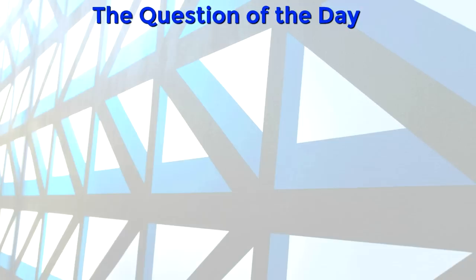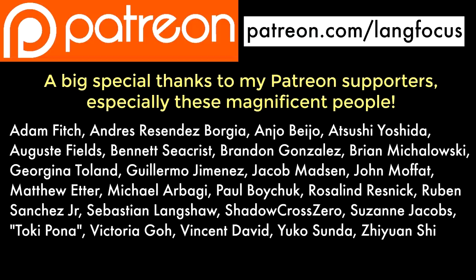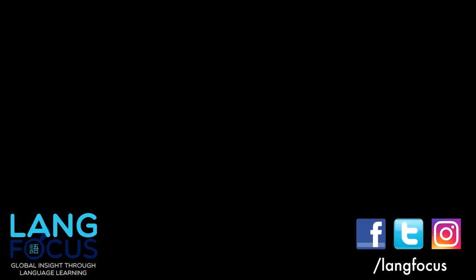The question of the day for South Africans: which languages do you speak and in what situations do you use them? And for other people: how many official languages are there in your country, and do you think that system works well? Be sure to follow Langfocus on Facebook, Twitter and Instagram. Thank you to all of my wonderful Patreon supporters, and thank you for watching — have a nice day!